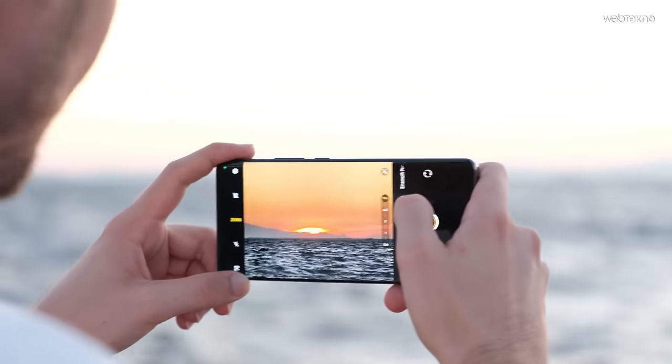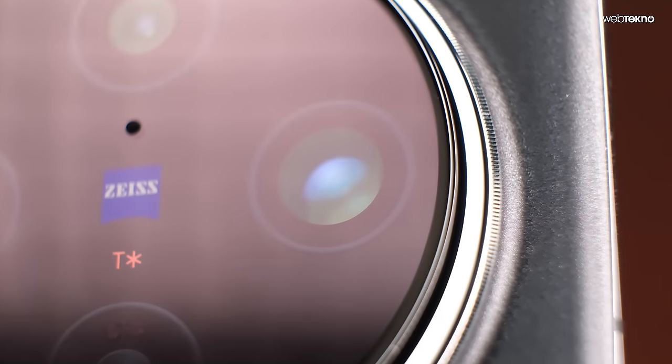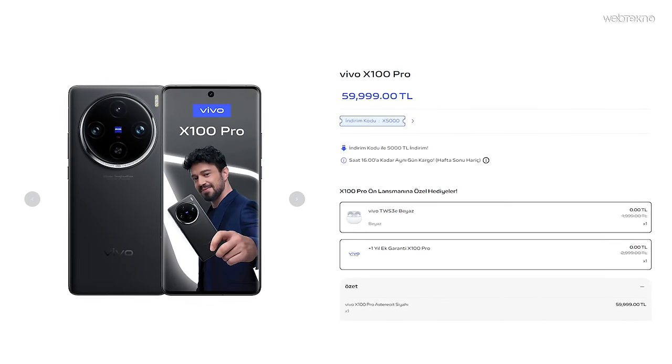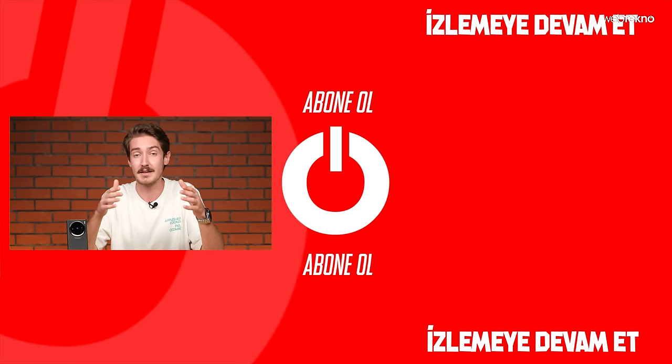Genel bir özet yapacak olursam, Türkiye'ye yeni amiral gemilerinin gelmesi çok önemli; az seçenek hem tüketiciyi daraltıyor hem de rekabeti gevşetiyor. Bu videoda Vivo X100 Pro ile bir kamera deneyimi sunmaya çalıştık. Şu an ön satışa özel 5000 TL indirim, Vivo TWS3E kulaklık hediyesi, 3000 TL taksi desteği ve ek 1 yıl garanti var. Vivo'nun amiral gemisi pazarına ne kadar güçlü girdiğini yorumlarda belirtmeyi unutmayın.